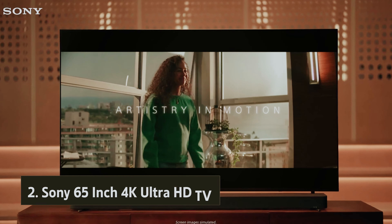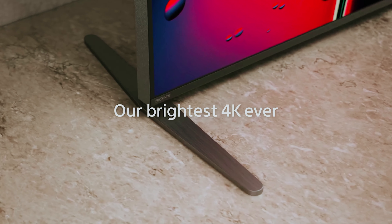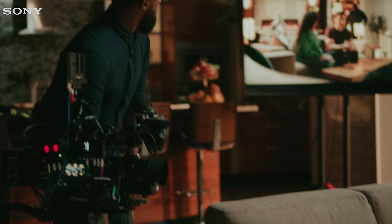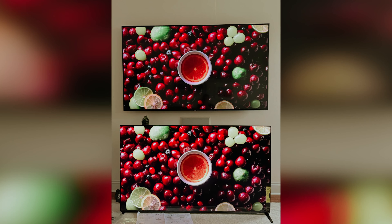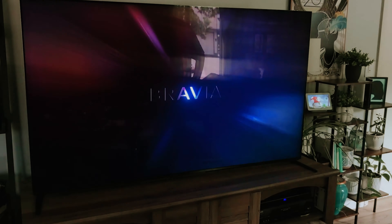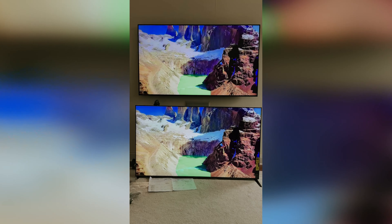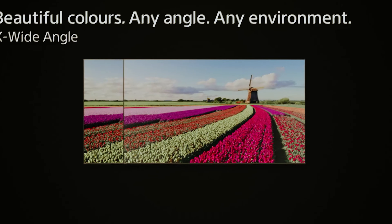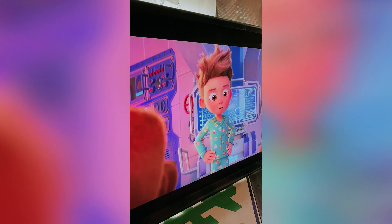At number two, we have the Sony 65-inch 4K Ultra HD TV. If you're searching for the ideal smart television for bright spaces, the Sony Bravia 9 QLED stands out as an exceptional choice. Its remarkable reflection handling and impressive brightness ensure glare won't distract you during your favorite shows. You'll enjoy clear visuals even in sunlit rooms. While it may not reach the inky black levels of OLED models like the Sony A95L, the Bravia 9 QLED still offers impressive contrast for an LED TV with minimal blooming. It supports Dolby Vision and DTS audio formats for rich detail and immersive sound.